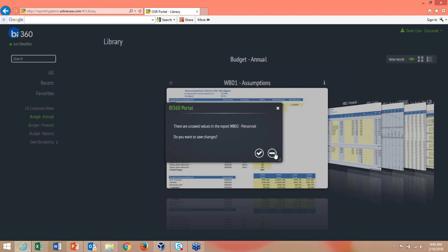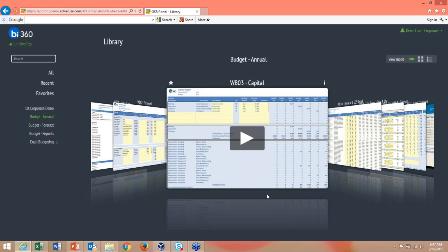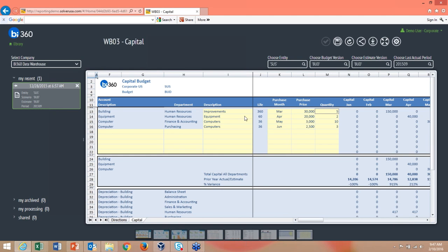The system reminds you if you made changes to a report but forgot to save — so you always know your data is stored. In the CAPX form, you can set up new equipment and it automatically populates the asset life. Anything in yellow can be typed in, writing back to the warehouse. You can set up a purchase price with start dates, separate building, equipment, and computer entries, add prior year estimates, and view variance and depreciation.